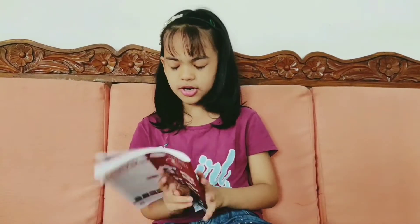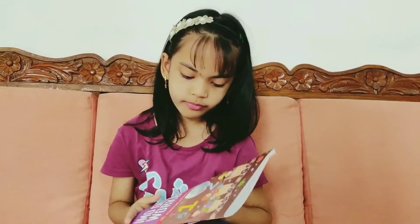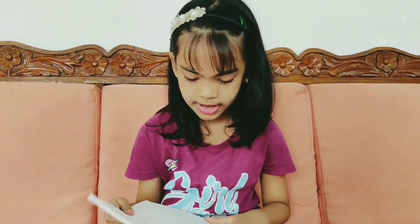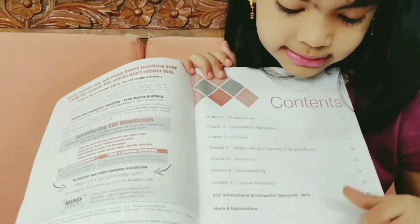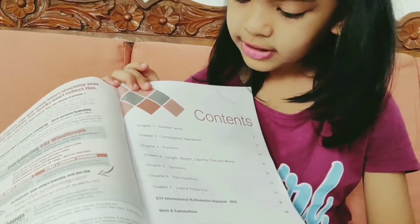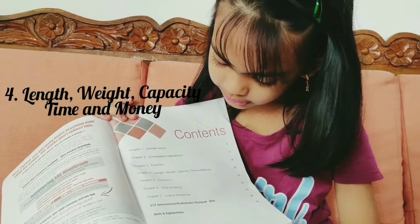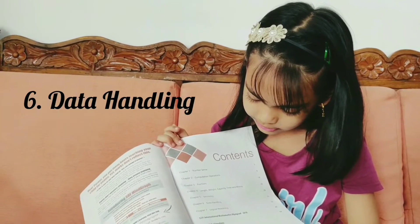Now let's move on to the next book — IMO. Just as the previous book, we have the content written in a slightly different way. It also has the last year's question paper and explanation and hints. There are seven chapters: Number, Computation Operations, Fractions, Length, Weight, Capacity, Time and Money, Geometry, Data Handling, and Logical Reasoning.